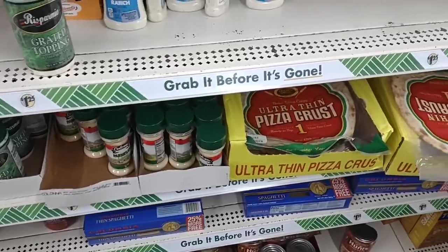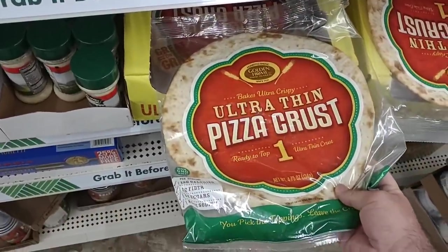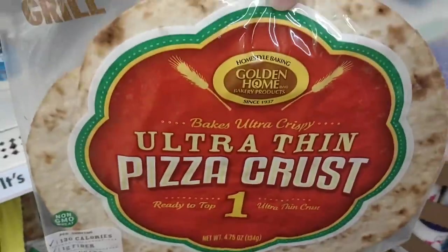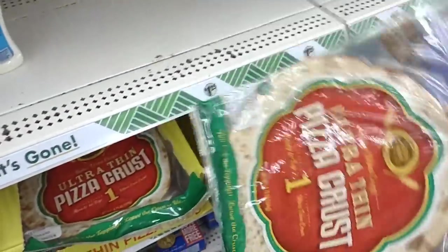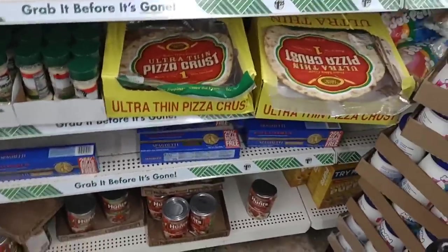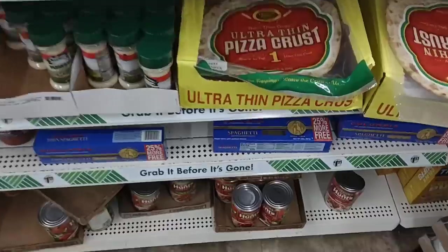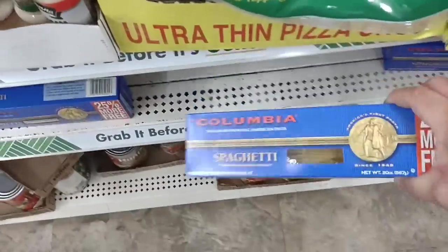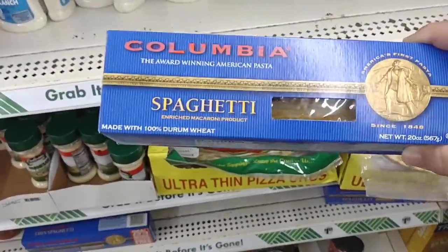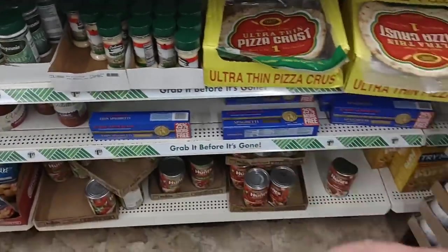We got some comments on pizza pie crust — haven't found many, but they do have them here at Dollar Tree. I don't know how good they are. Let us know if you've ever tried this one — these are ultra thin. They also have their spaghetti down here. All they have is the 25% more, which I assume is 20 ounces — yes, 20 ounces. So a pound point four. The Columbia spaghetti is okay, not the greatest, but it'll get you through.